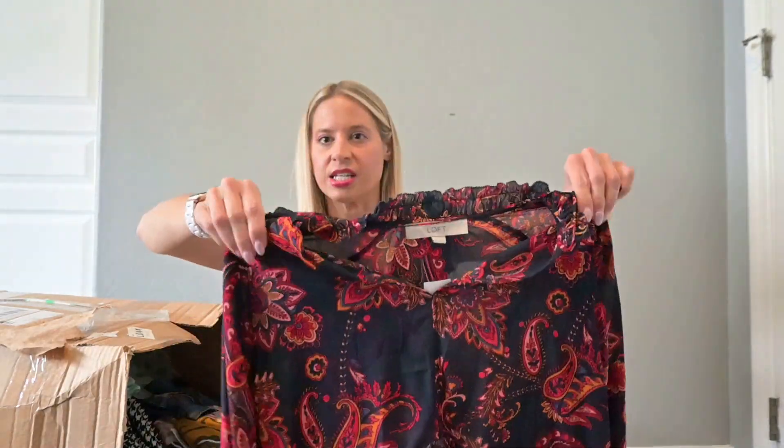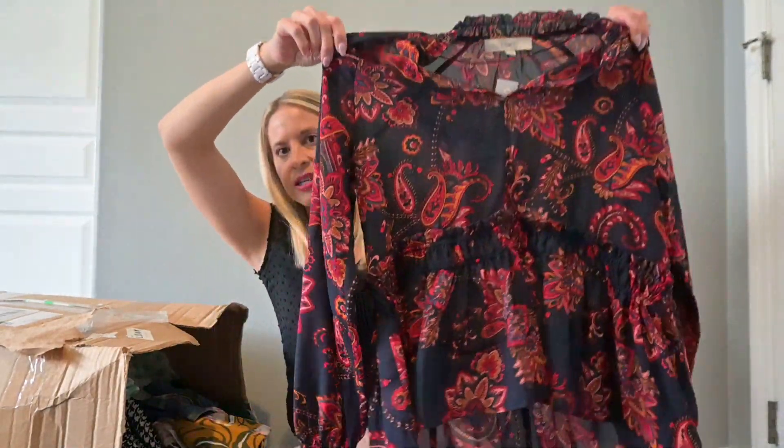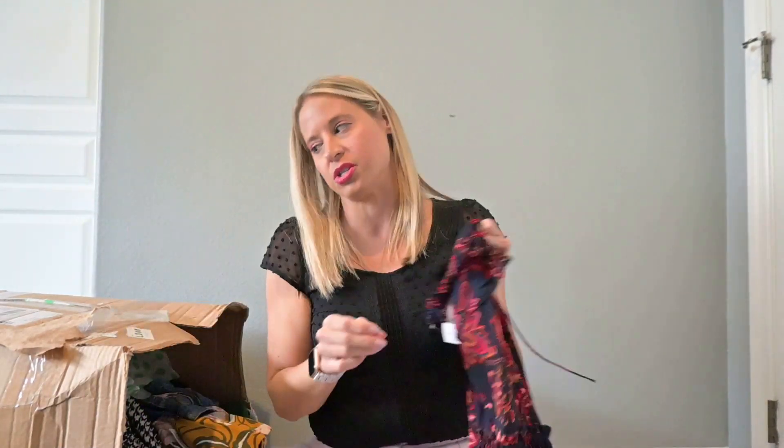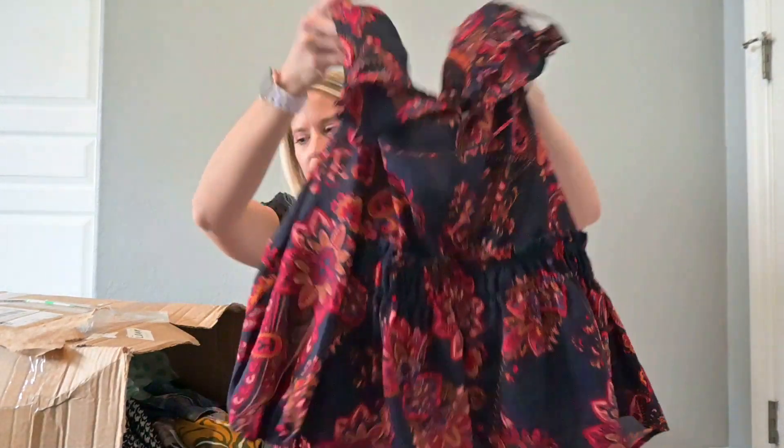This one is Loft with the tag, originally $60 — a blouse. I think because I got a huge Loft donation, I have a lot of Loft in my closet and it does pretty well for me. Because I have a lot, people know my closet for that and they keep coming back.